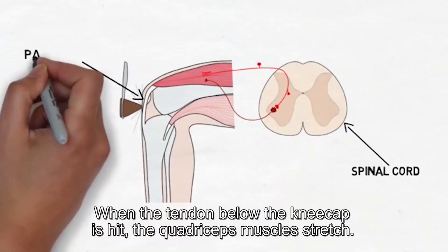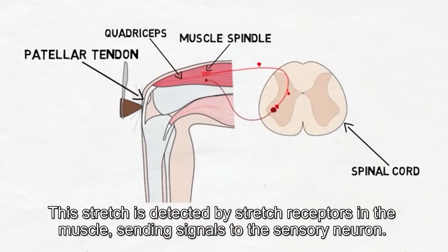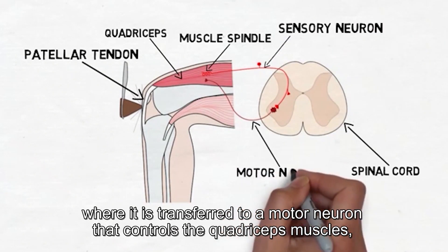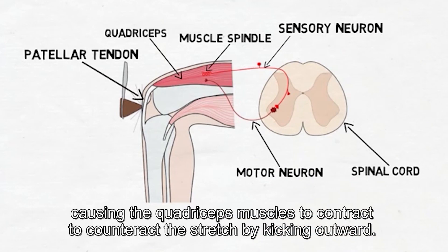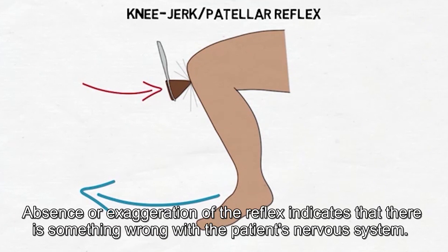When the tendon below the kneecap is hit, the quadriceps muscles stretch. This stretch is detected by stretch receptors in the muscle, sending signals to the sensory neuron. The signal then travels down the sensory neuron into the spinal cord, where it is transferred to a motor neuron that controls the quadriceps muscles. This causes the quadriceps muscles to contract, kicking outward. This whole process is called the knee jerk reflex. Absence or exaggeration of the knee reflex indicates that there is something wrong with the patient's nervous system.